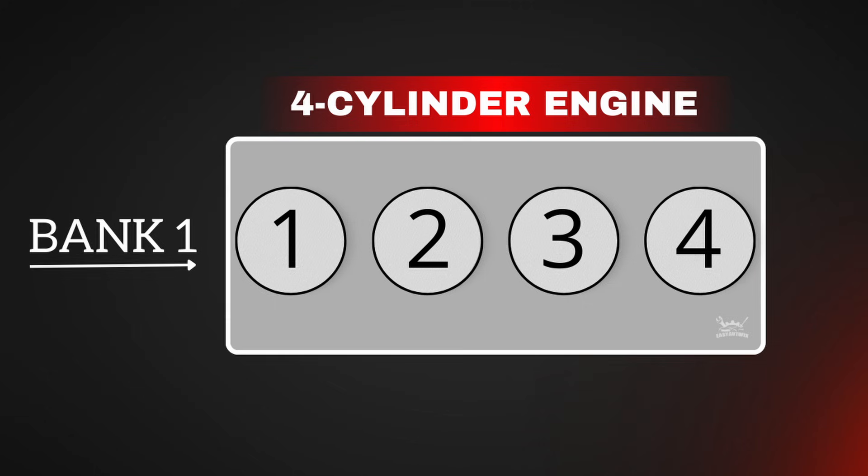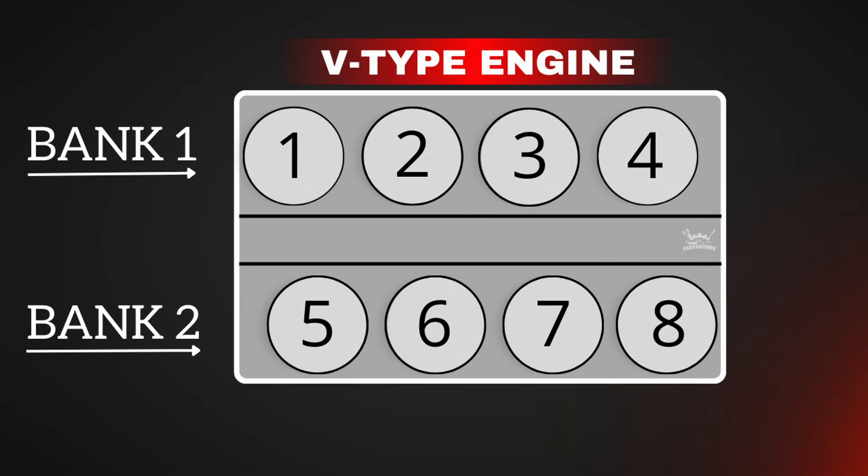Bank 1 is always located on the side where cylinder 1 is located. In most 4-cylinder engines, there is only one bank. However, in a V-type engine, you will have bank 1 and 2.